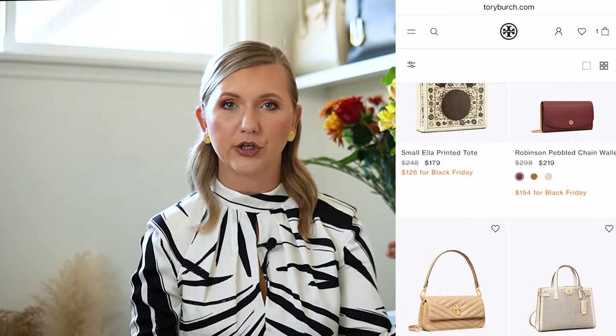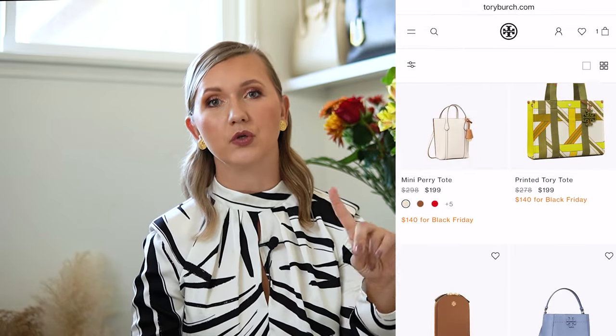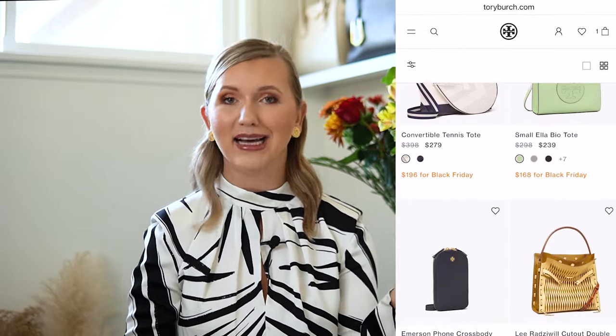I'm also going to link everything in the description box — all the bags, all the great deals, and anything else I find. One brand I recently discovered is Parisa Wang — you can find a full review of my Madison Parisa Wang bag on my channel. They are having up to 50% off. I was really surprised by the quality of Parisa Wang and that bag is one I'm using a lot right now because of its size and shape — it's my perfect everyday bag. On ToryBurch.com they have a crazy discount: 30% off if your order is more than $250, and that discount also applies to their sale section. I found my Robinson bag there — originally $500, reduced to $300, and with the additional 30% off it's an amazing deal. I recommend shopping at ToryBurch.com because they often have the best deals on bags, shoes, and accessories.